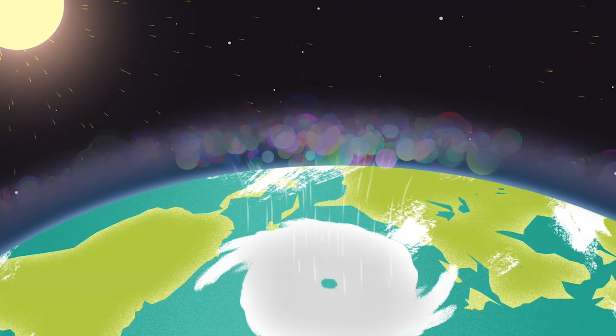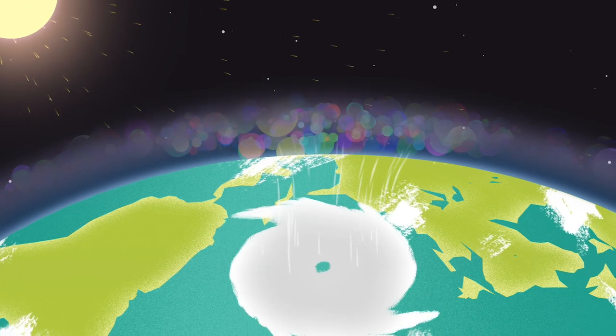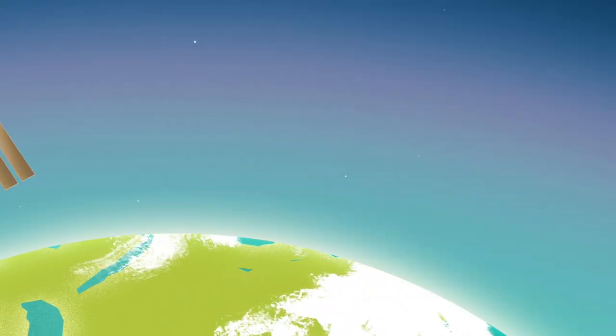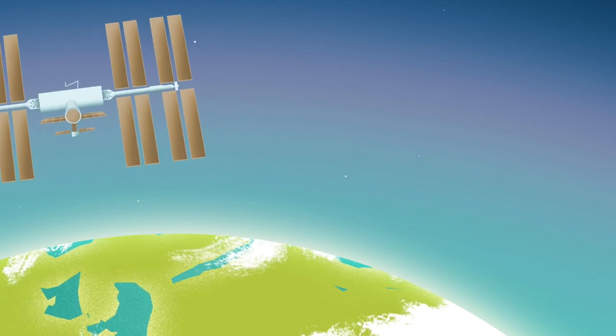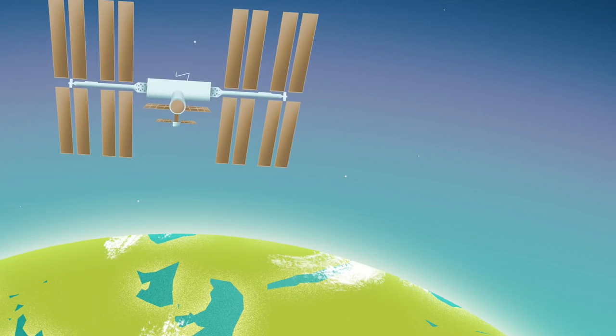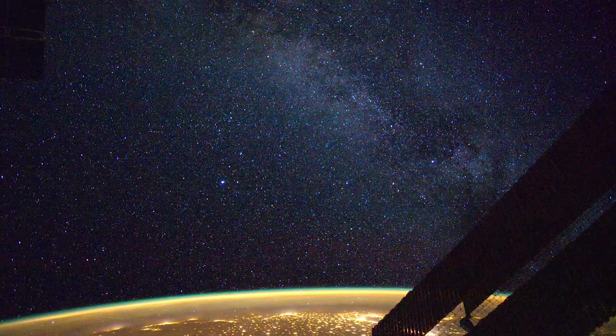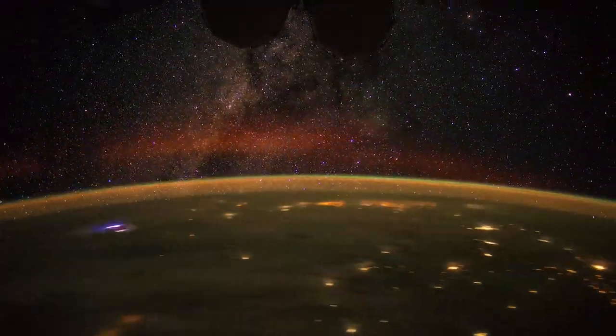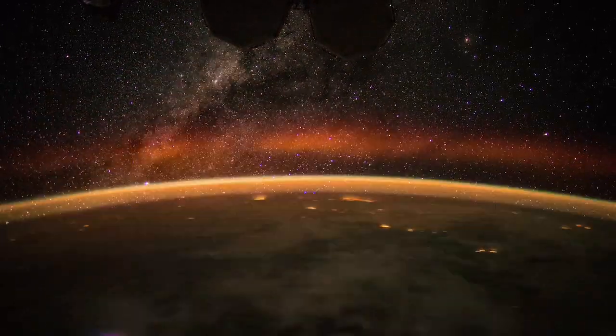It reacts to both energy emanating from the sun and weather near Earth's surface. And as the ionosphere fluctuates, so can conditions in near-Earth space where the space station lies. But spotting changes in the ionosphere is a lot like trying to watch the wind.